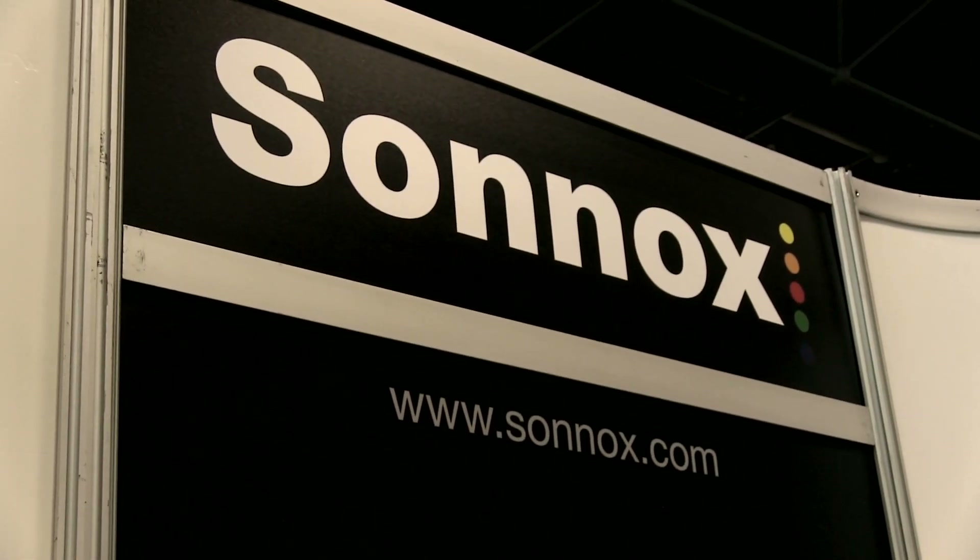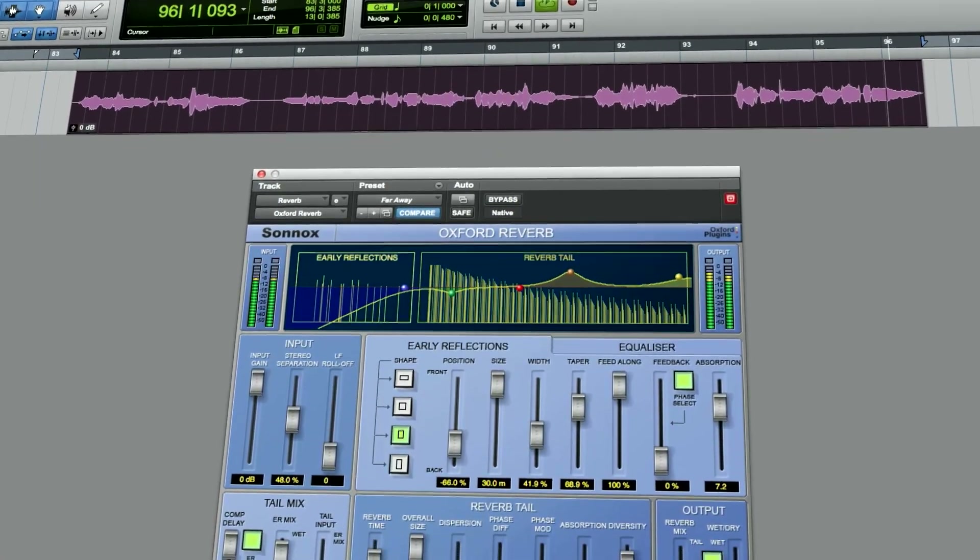Solox is a British company that makes high-end audio plug-ins for music, post, broadcast, and live sound. We're showing seven AAX 64-bit plug-ins for Pro Tools 11. The last one was released just yesterday — that's the Oxford Reverb. It's a very flexible reverb, and you get a high degree of control with many, many parameters.